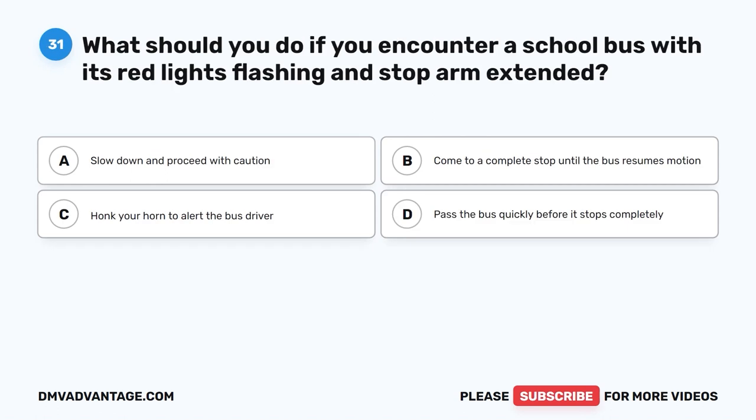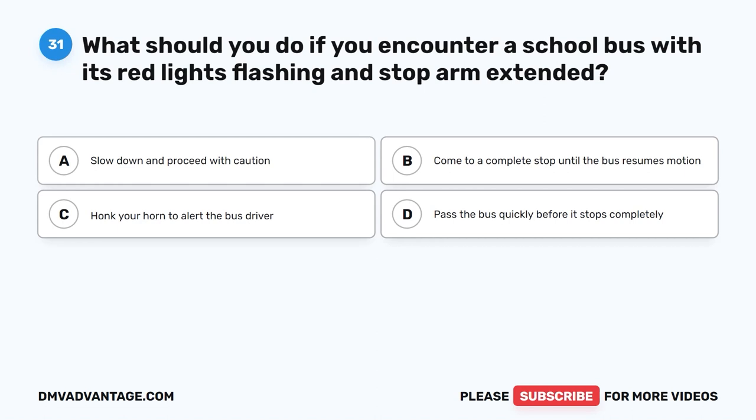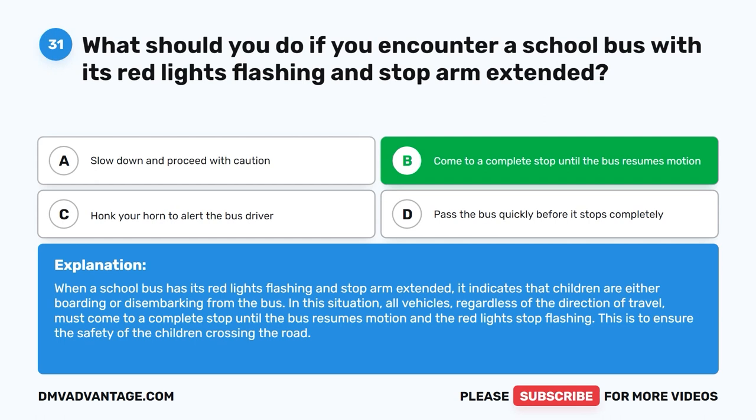Question 31: What should you do if you encounter a school bus with its red lights flashing and stop arm extended? The correct answer is B: Come to a complete stop until the bus resumes motion. When a school bus has its red lights flashing and stop arm extended, it indicates children are boarding or disembarking. All vehicles, regardless of direction of travel, must come to a complete stop until the bus resumes motion and the red lights stop flashing.